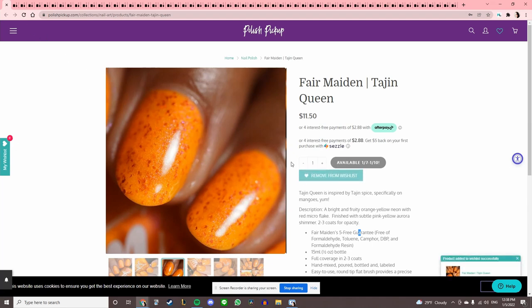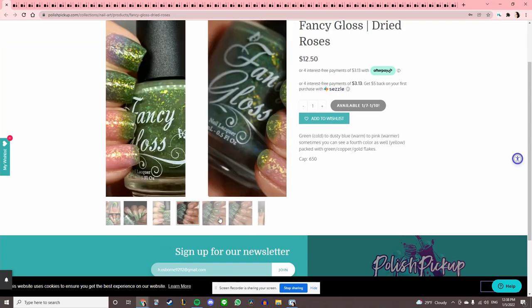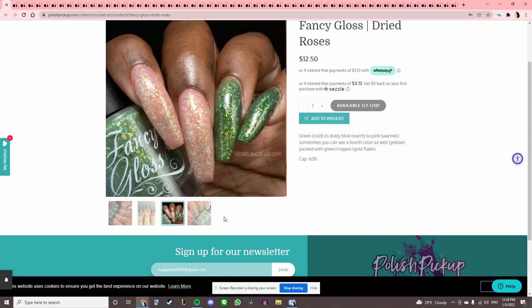Fancy Gloss 'Dried Roses' — it's a thermal but it really is cool looking. There's a cap of $6.50, so if you want this snatch it up because that is insanely interesting.